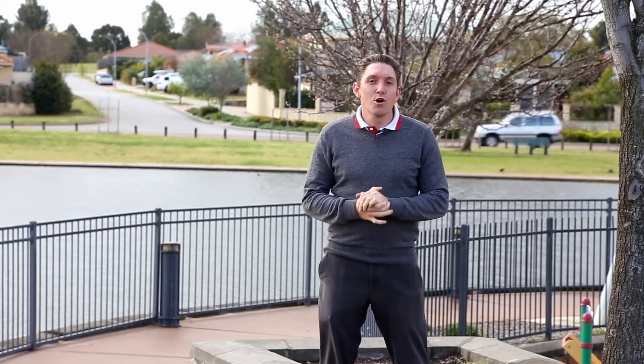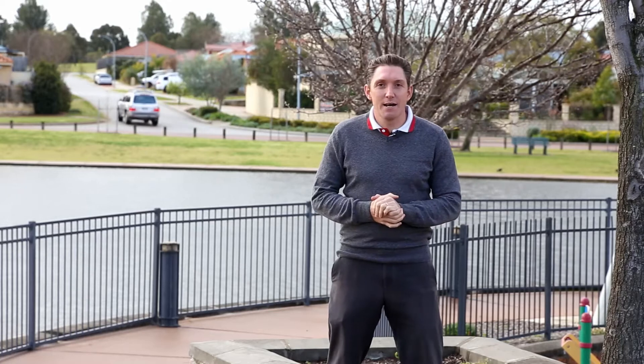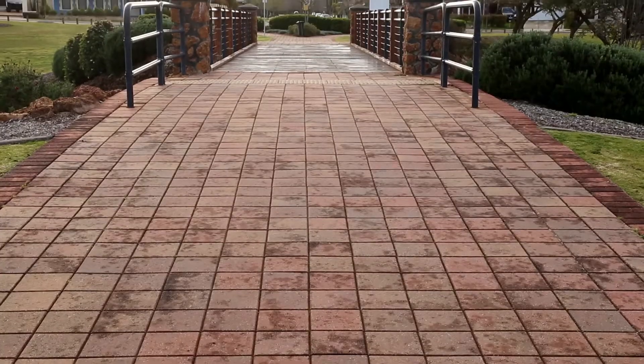G'day, I'm Matt Jones and welcome to the August 2018 Ellenbrook and Surrounds Market Update. Today we're coming to you from Sandown Park in Henleybrook.